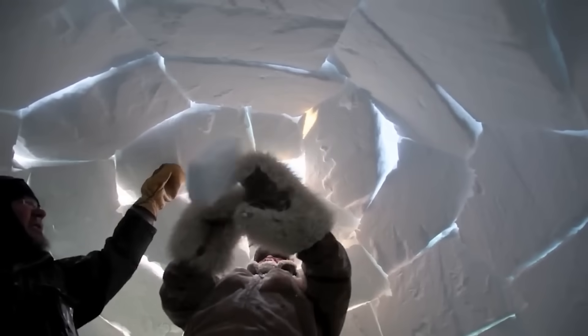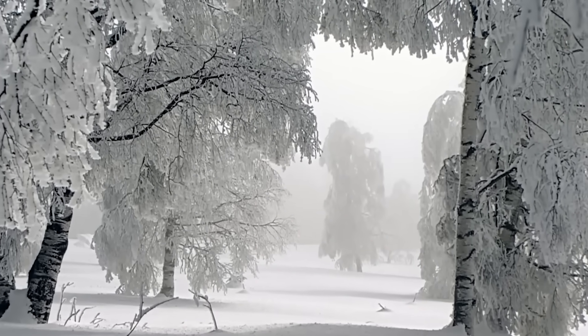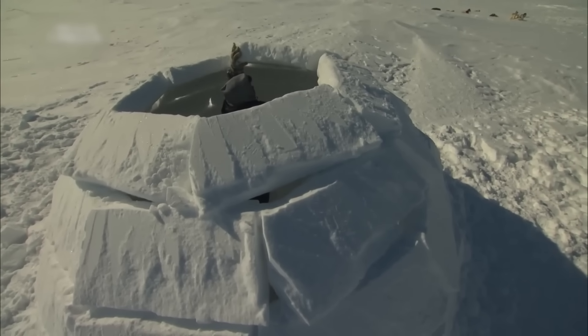These remarkable structures can maintain indoor temperatures around 60 degrees Fahrenheit, even when outside temperatures plunge to minus 50 degrees Fahrenheit. Such an impressive feat doesn't happen by accident — it's the result of thousands of years of architectural knowledge of Inuit builders.